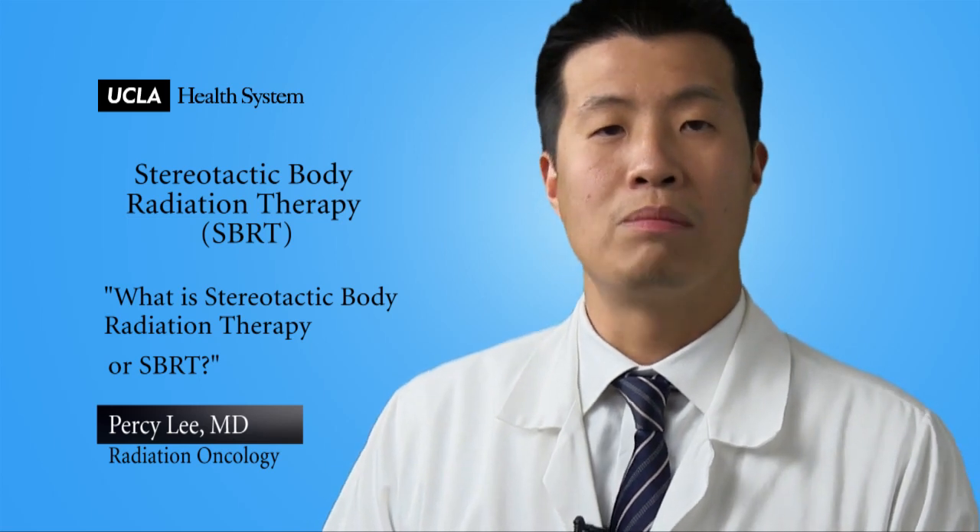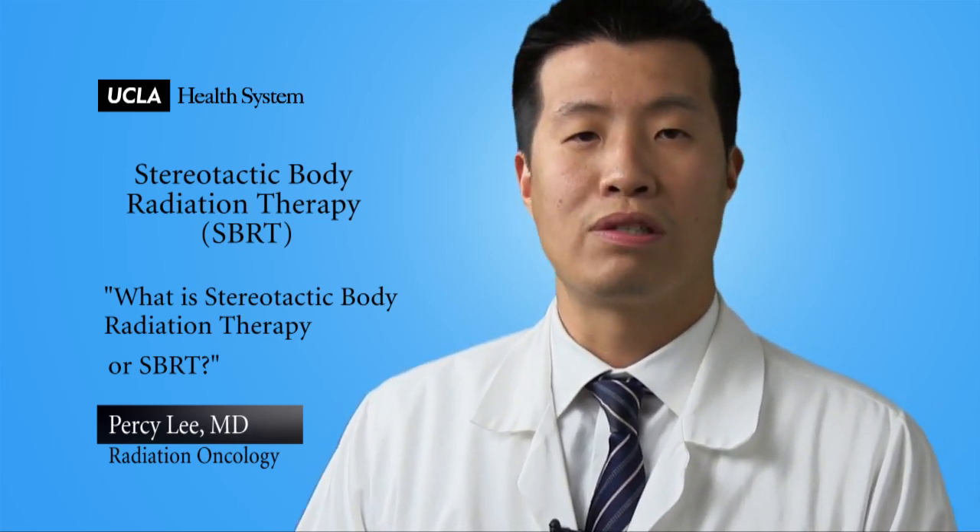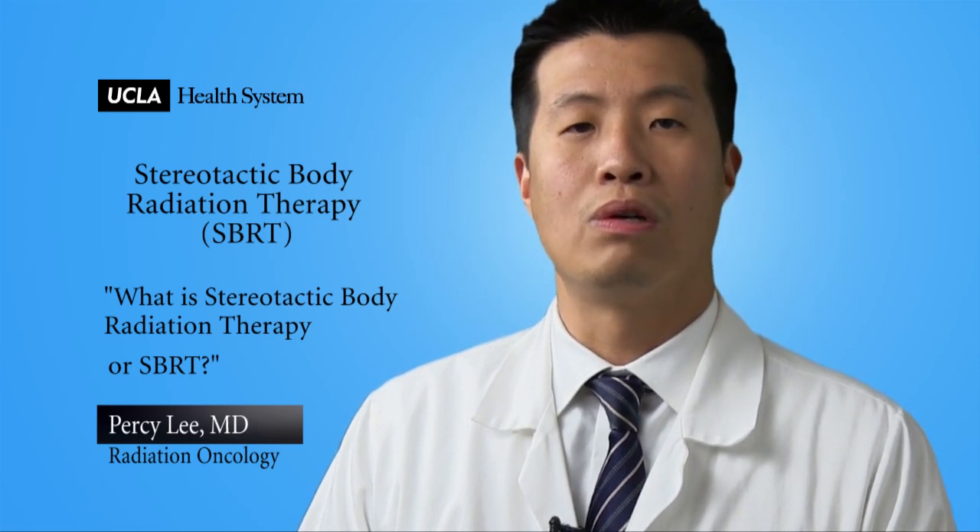What is stereotactic body radiation therapy, or SBRT? Stereotactic body radiation therapy is very similar to stereotactic radiosurgery for the brain. The difference is that stereotactic body radiation therapy deals with the treatment of tumors throughout the body.